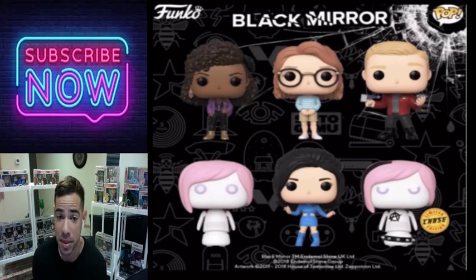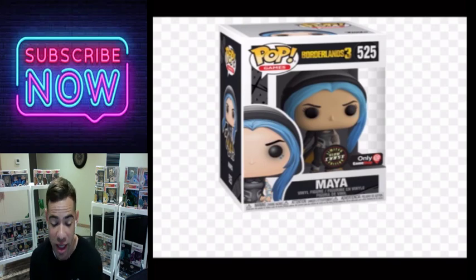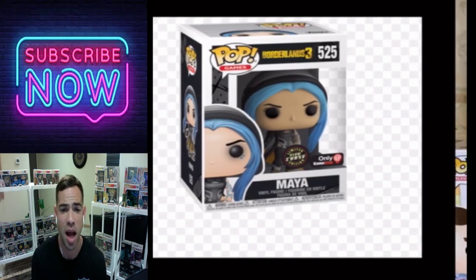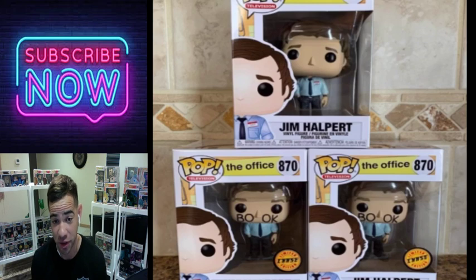Here's a Borderlands 3 chase — definitely one of the best pop chases they released. It's a Borderlands pop of Maya and this thing is awesome. You definitely need to be picking this one up if you haven't yet. I pick up a lot of my pops from eBay.